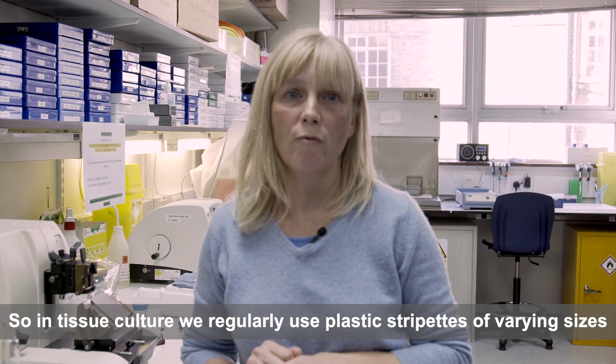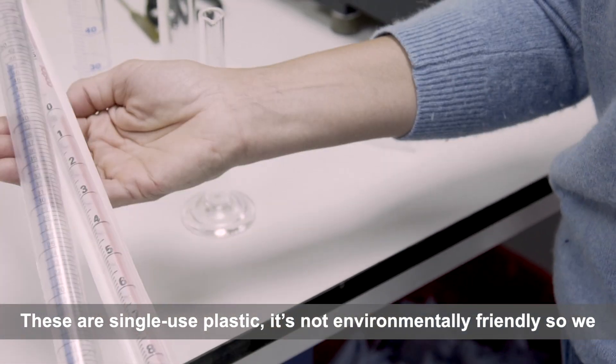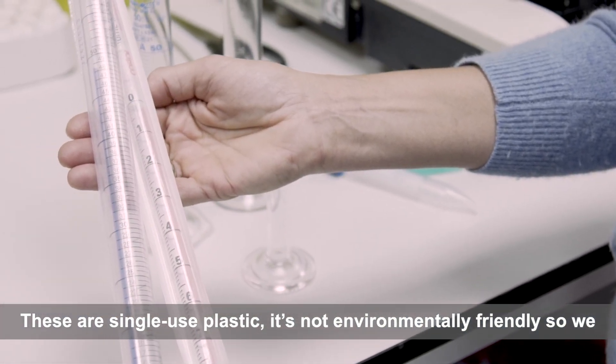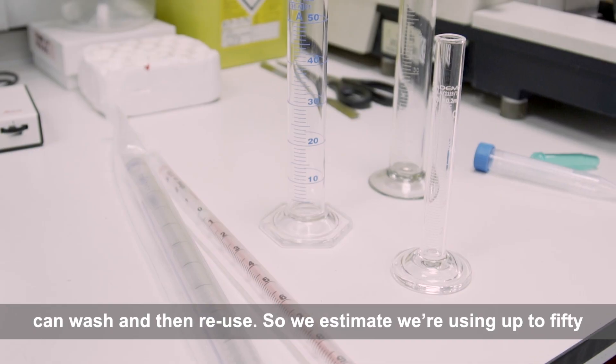In tissue culture we regularly use plastic stripettes of varying sizes. These are single-use plastic — it's not environmentally friendly — so we want to move over to using glass measuring cylinders which we can wash and then reuse.